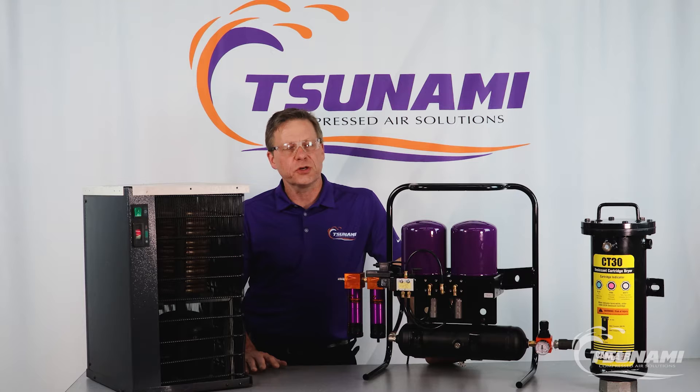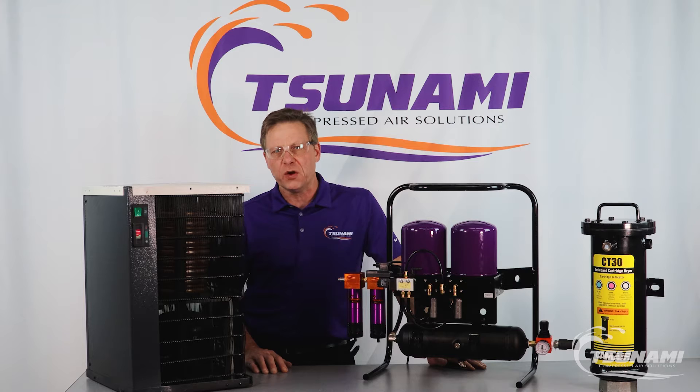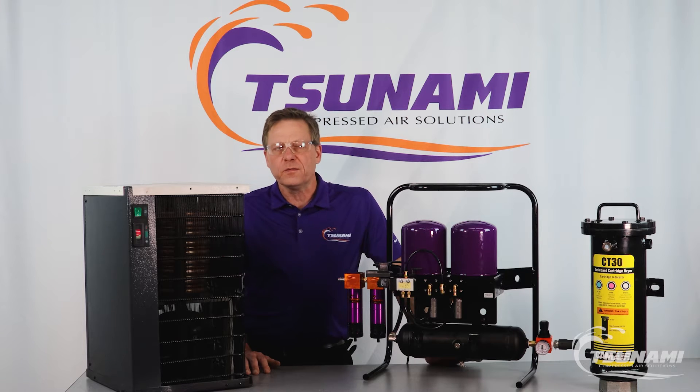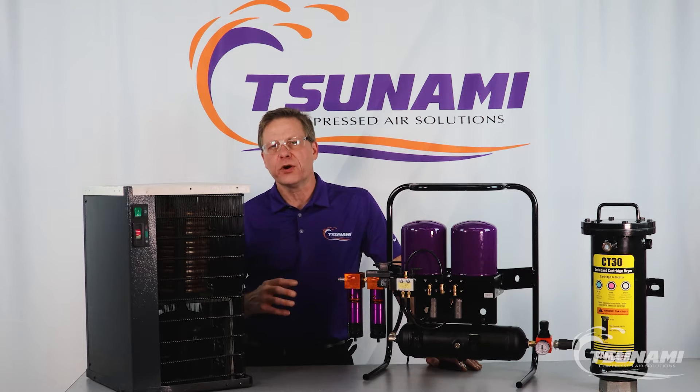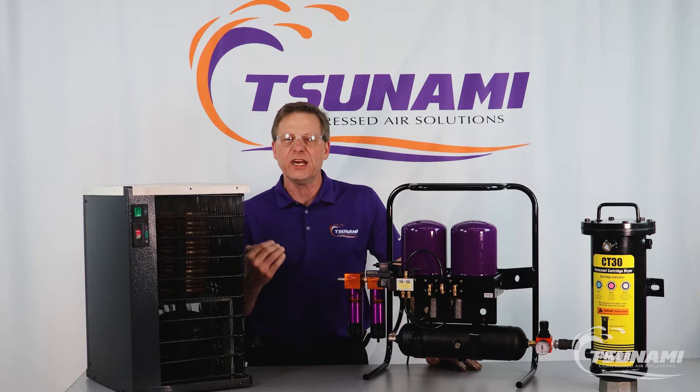Filters alone do a great job. They're point of use and they remove water, oil, and particulate — oil vapors even — at that point of use, so you have very clean air going into whatever application or piece of equipment you have. The reason why you want some form of drying system is that drying systems drop water vapor content out of the compressed air system, and water vapor content is essentially that humidity content.